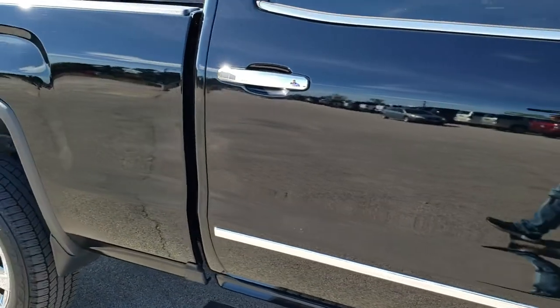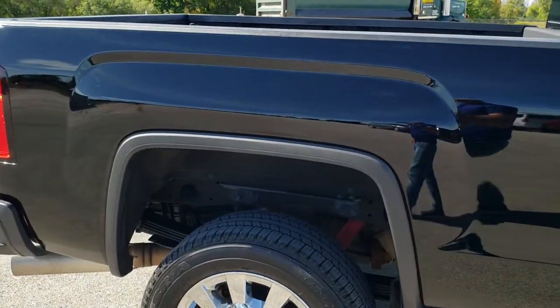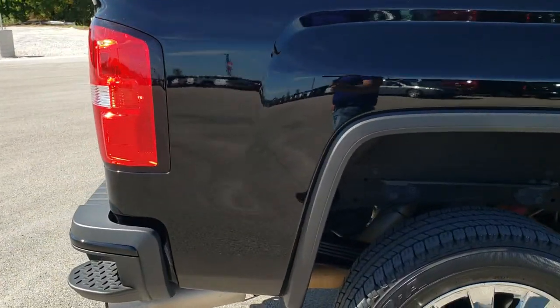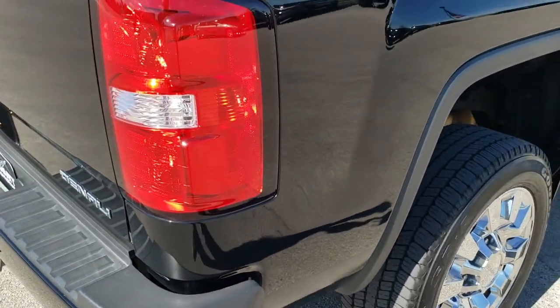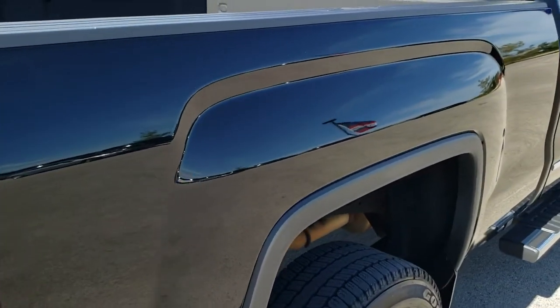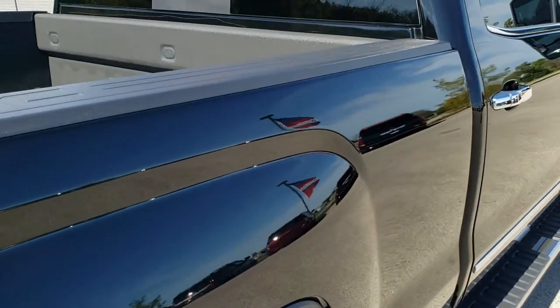We take these HD videos so if you are far away or even if you're close by but just cannot make the trip down and you're still interested in purchasing the vehicle, you can see the vehicle, hear the vehicle, and have confidence in what you're looking at before you even get here — so that when you do get here, there's absolutely no surprises.